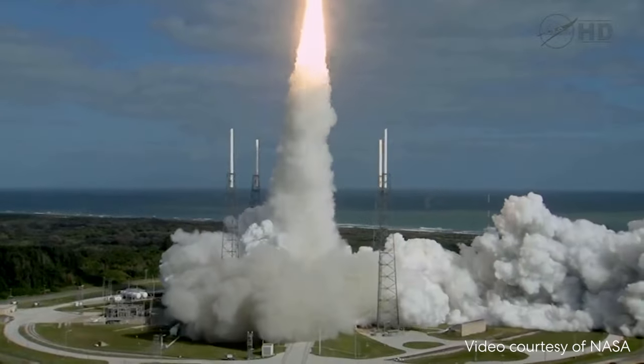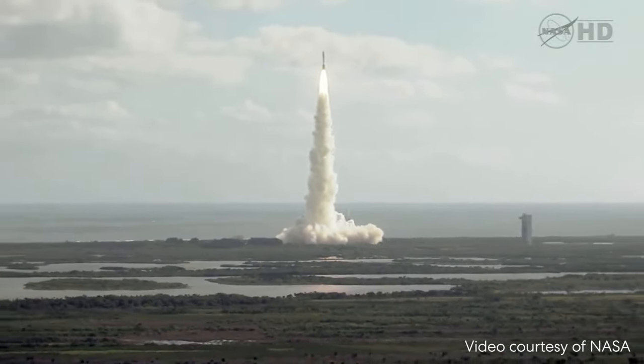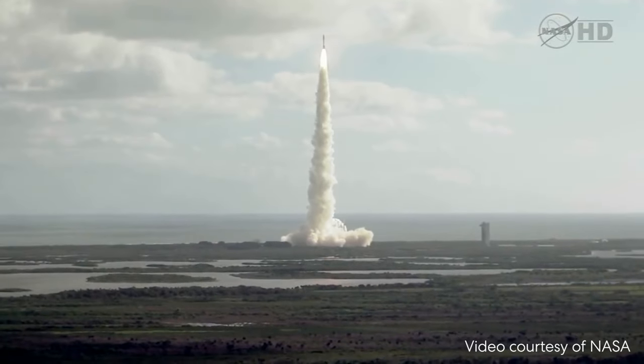This massive rocket is on a very, very long journey to space. Have you ever wondered how something this big can fly? Hey there, Andy here. If you've ever flown on an airplane, you know just how huge they really are.